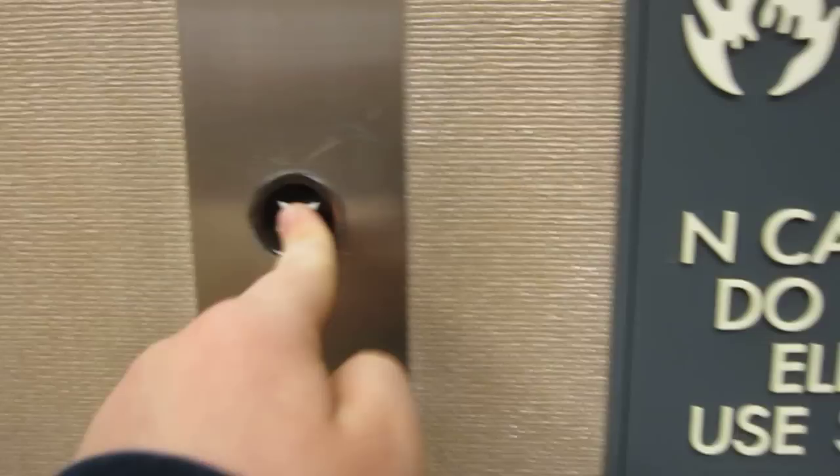This is the elevator at the Neiman Marcus store, Mazza Gallerie Shopping Center, Northwest Washington, D.C. It's an Otis Lex.